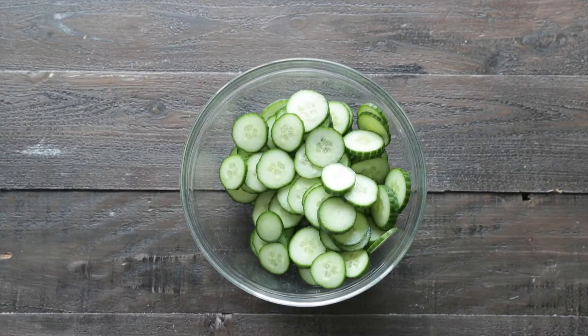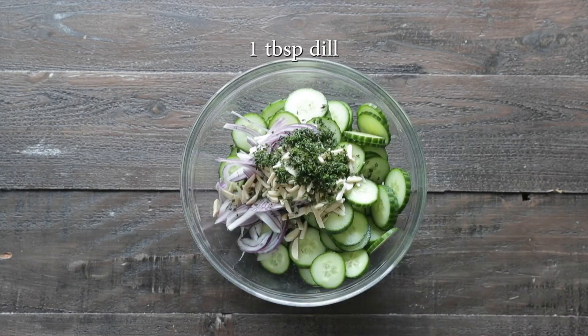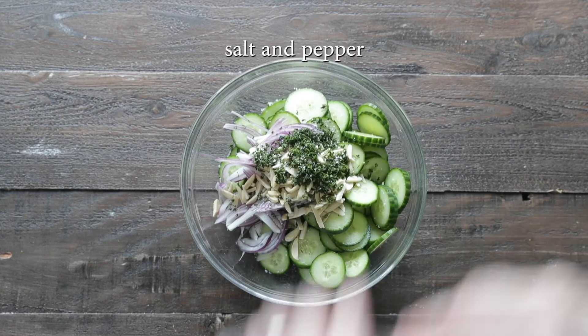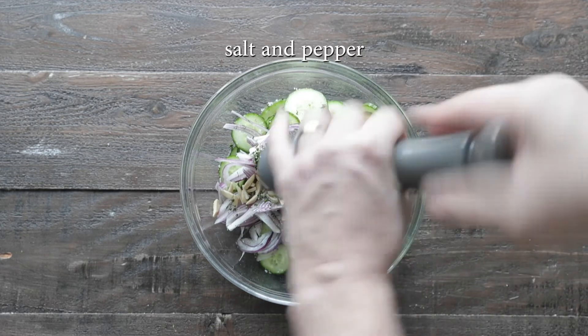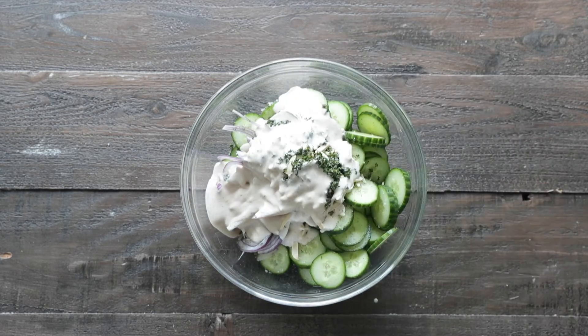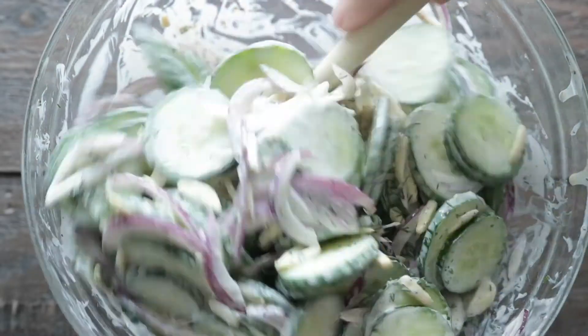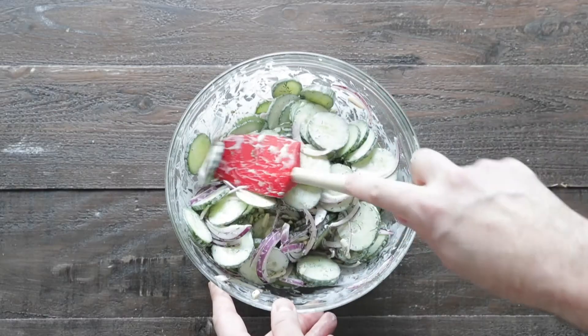Once they are in there, we're gonna add a few more things: some sliced red onions, some slivered almonds, a little bit of chopped fresh dill. We're gonna season it again with salt and fresh cracked black pepper. Then let's add in about three quarters of the amount of dressing, and then using a rubber spatula, completely combine everything until it is mixed in and the cucumbers are coated.